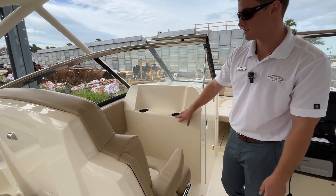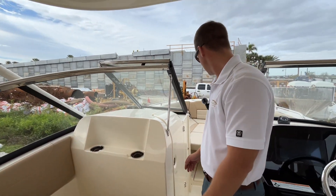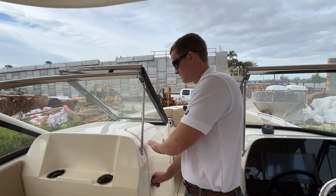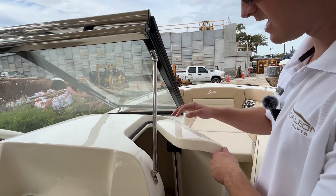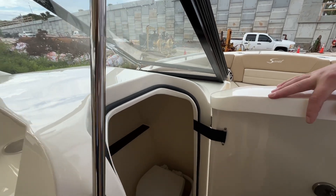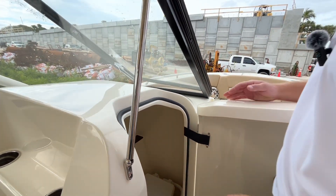There are two more cup holders off the port side seat. It seems like there's always storage right where you need it. On the port side you also have a bathroom with a nice little sink, mirror, and a very nice wood finish.